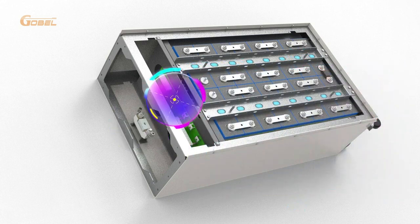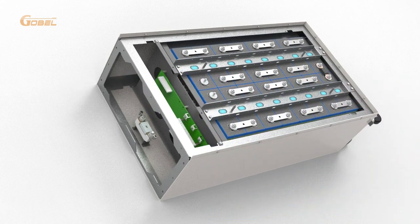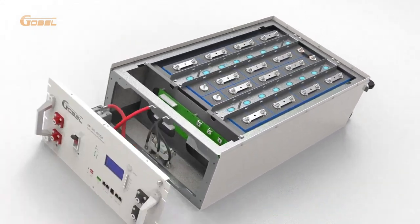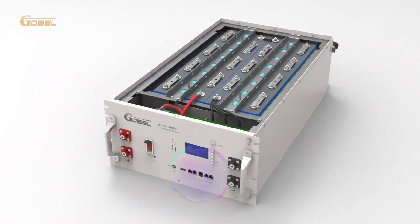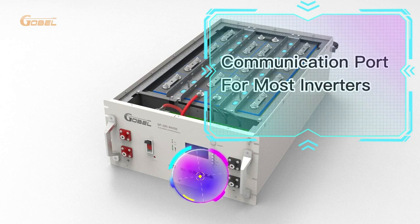It also has a smart battery management system, or BMS, specifically designed for energy storage systems. The BMS has CAN and RS485 ports, which allow it to communicate with most inverters.